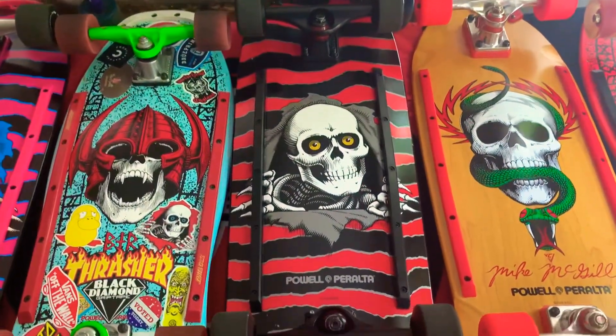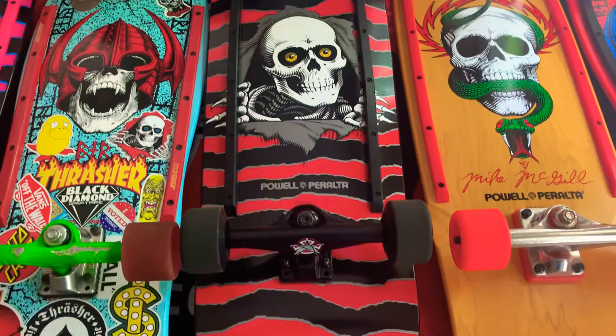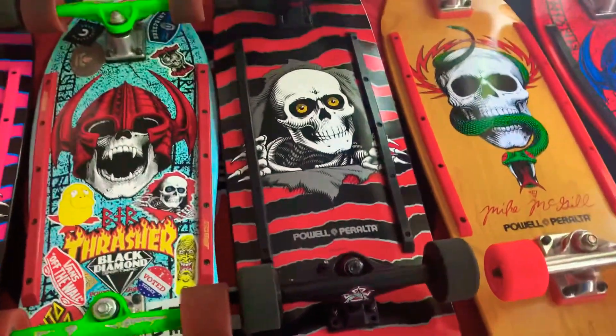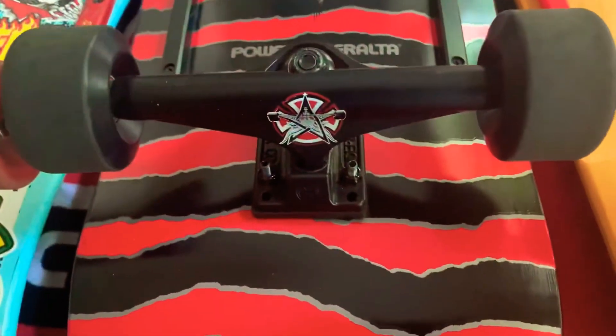Another ripper with the hard concave, pig-shaped ripper. This one's set up mainly for pools. Got some great independent trucks on it, too.